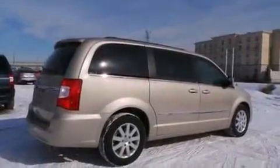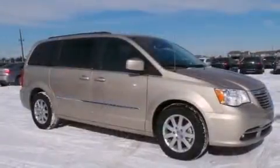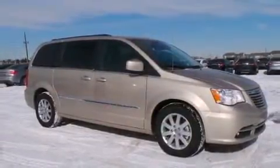Climb inside the 2013 Chrysler Town & Country. It features a front-wheel drive platform, an automatic transmission, and a refined six-cylinder engine.